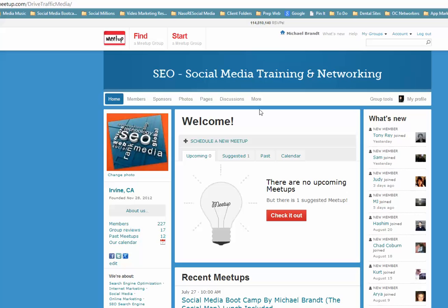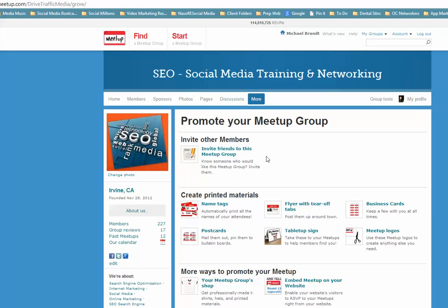One way to get people to join a group is to go to 'Promote.' Click on it and there are quite a few things here — some cool things. You can get business cards, fill them out, and it's a great way to hand them out at networking events to get people to go to your Meetup group.